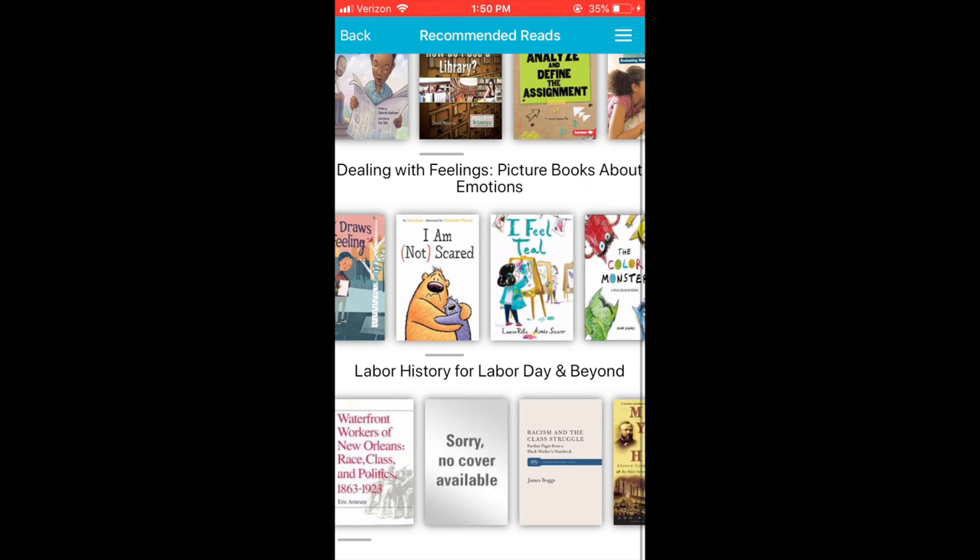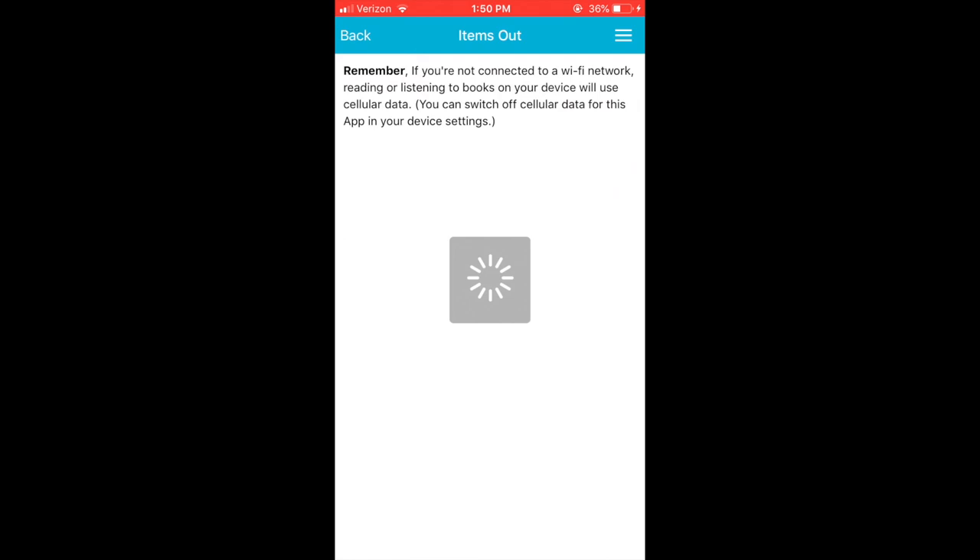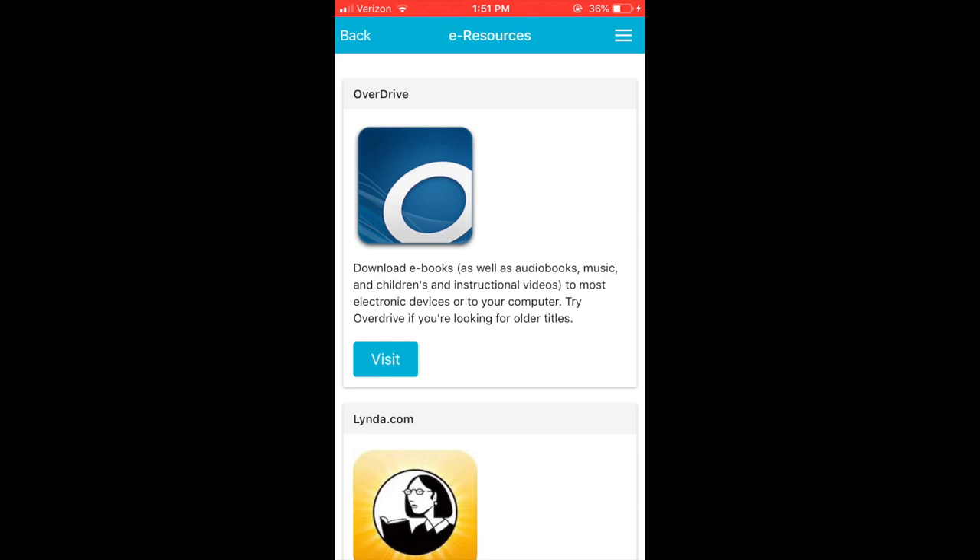Check out recommended reading lists put together by our amazing cataloging and acquisitions teams. Store your library card so you're never without it, and review your accounts and checked out materials.